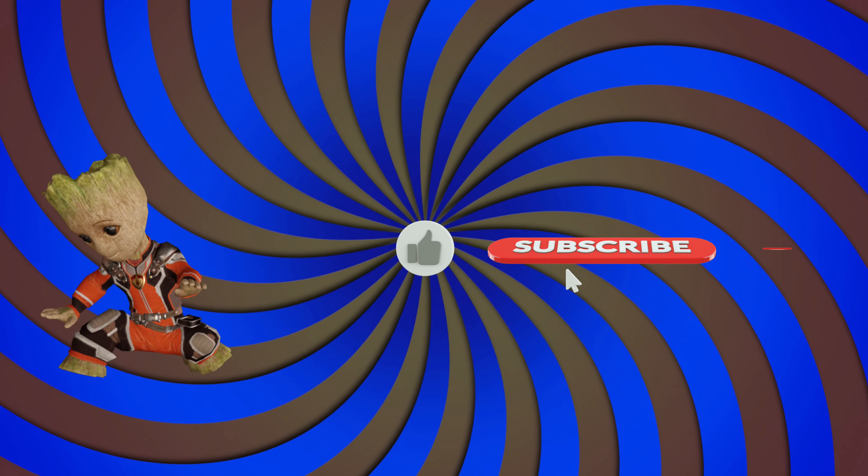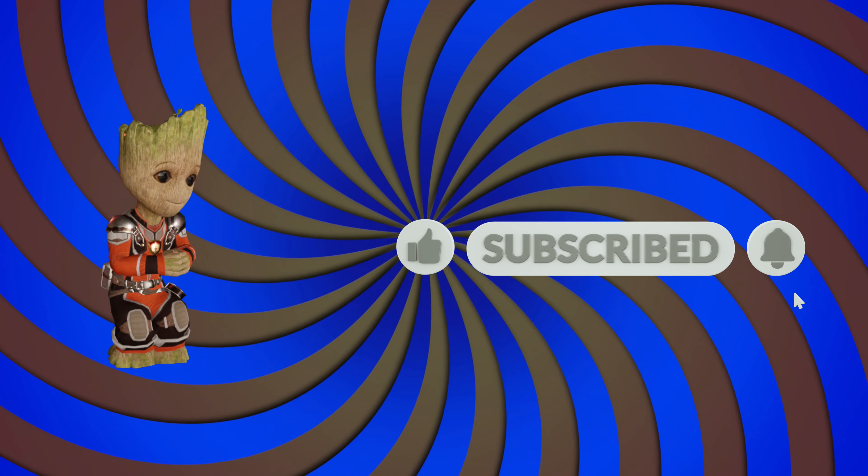Wow! These caps are just the limit of my dreams. I like the Spider-Man cap so much. How about you? I will be very happy to have you subscribe to the channel. Give me a like. I have so many interesting things. Bye!